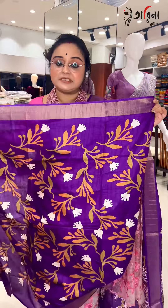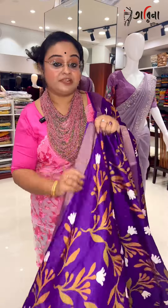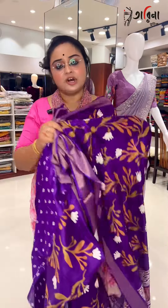Just a beautiful purple color, which is a very beautiful color. Definitely, and this will be your blouse piece portion. It is very beautiful.